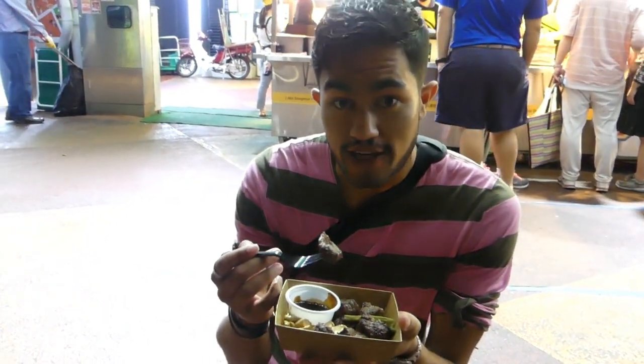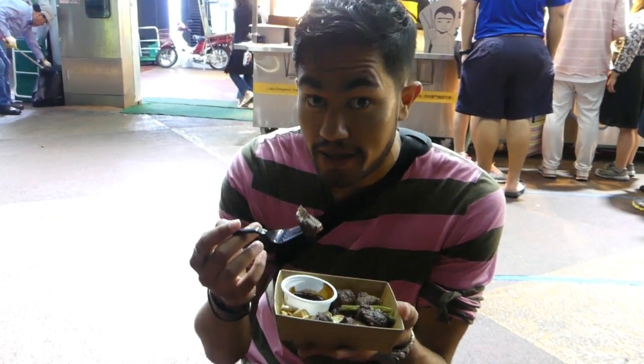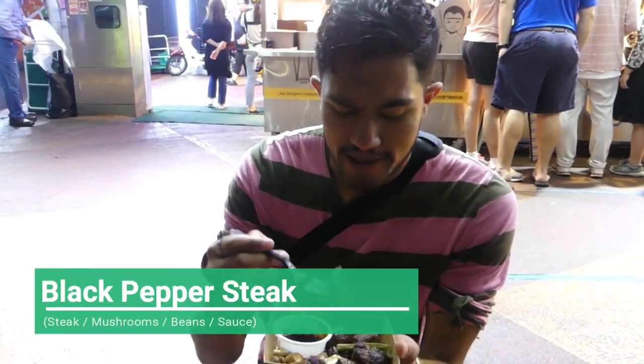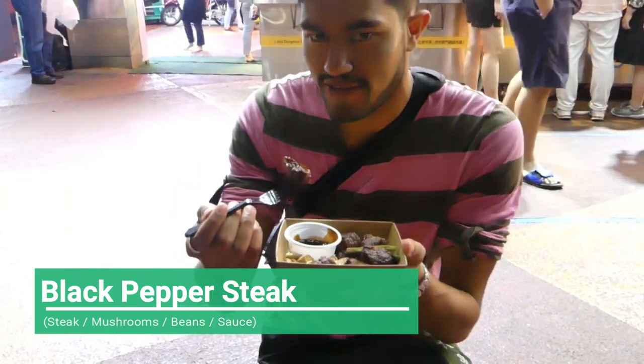Reading the Korean sign for this stall — in Hangul, it says black pepper steak. So I'm guessing it's a black pepper steak. It comes with some beans, some mushrooms, and a slight sauce. Let's see how it goes.